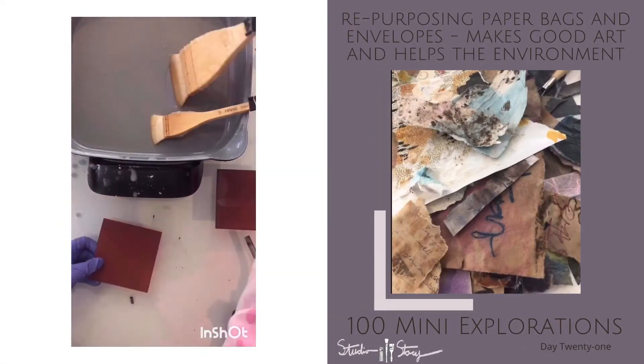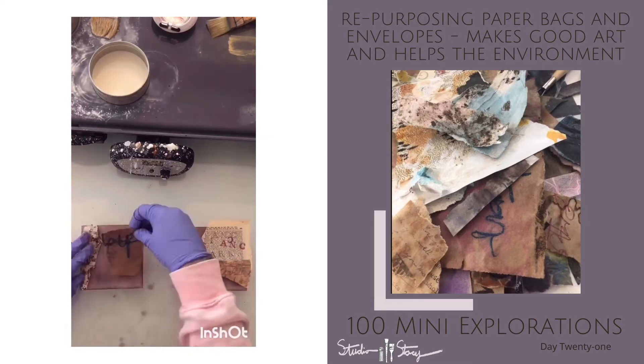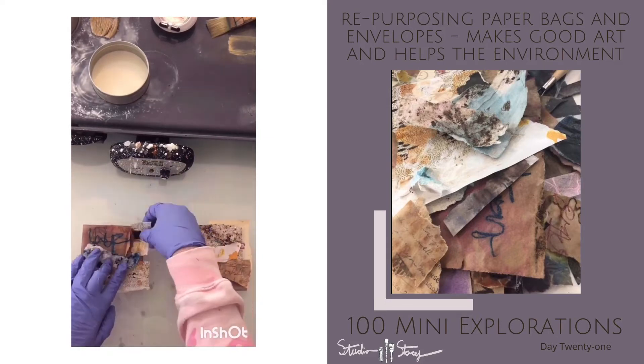I fell in love with encaustic for two kind of basic reasons: one, the layering process, and two, you get to use a torch. I mean, who doesn't want to use a torch?